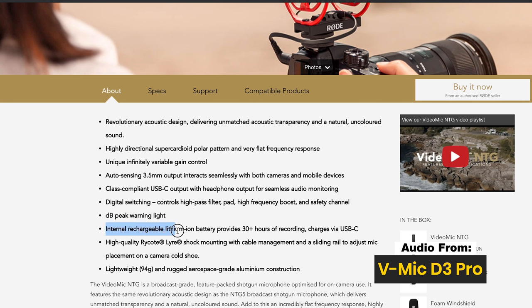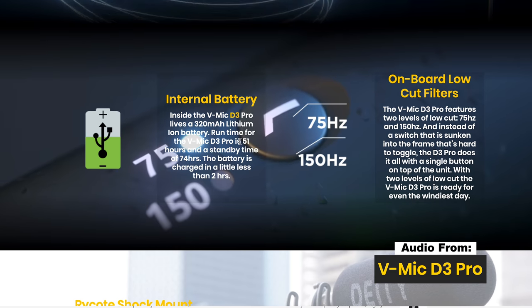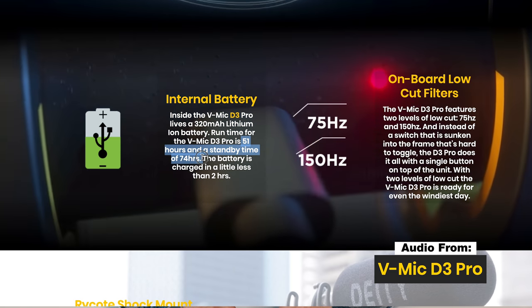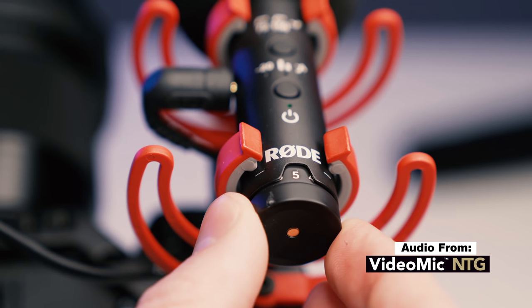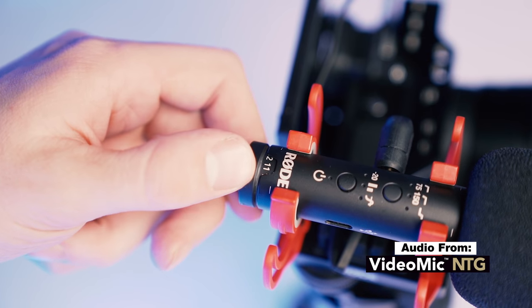Rode says the NTG gets 30-plus hours of use with a full charge, and the Deity comes in at 51 hours of full use — something to think about when considering which one to invest in. The next thing they both have are stepless gain knobs. This is great if you're behind the camera — you can change the audio gain on the fly and no one will notice, because it's a super smooth stepless gain. Other mics just have switches or notches, which are very noticeable when making micro adjustments during a real-time shoot.